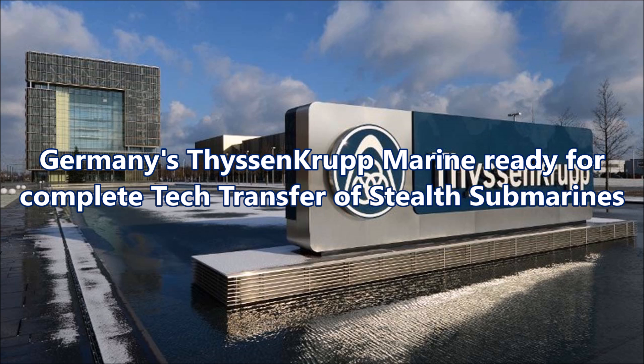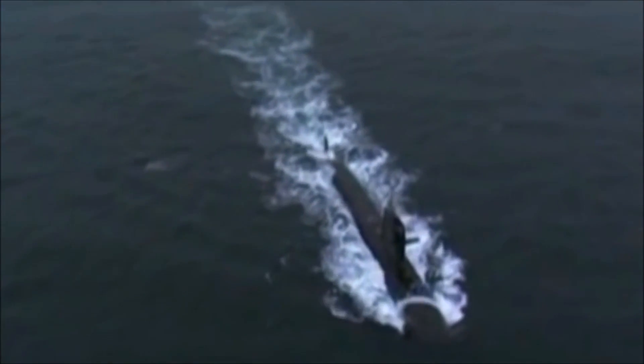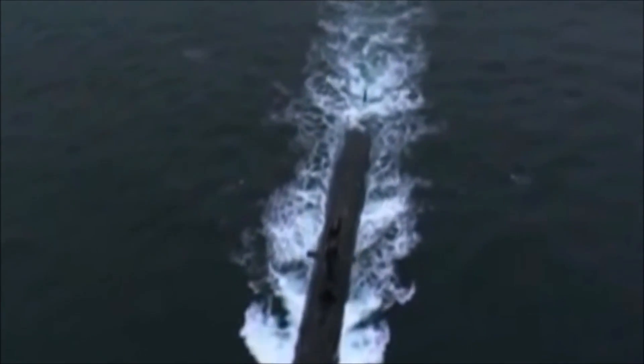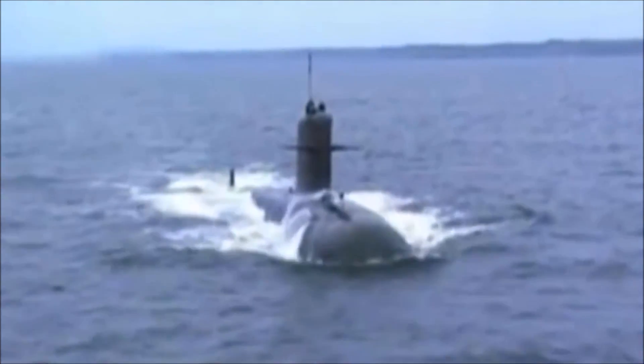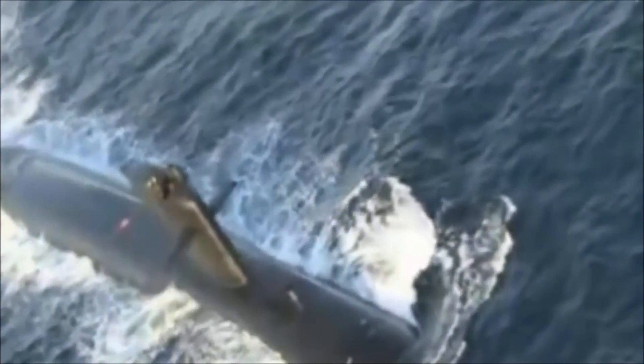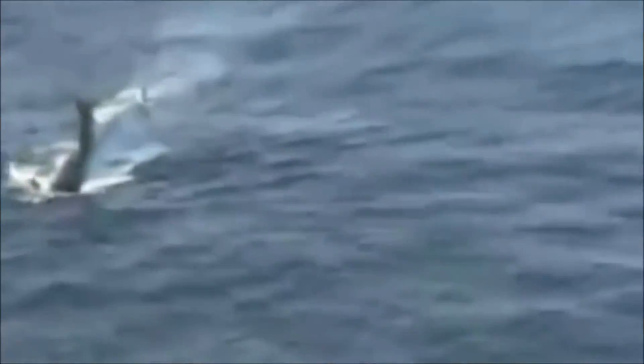Germany's ThyssenKrupp Marine Systems is banking on its vast experience in design and construction of submarines, having delivered subs for coastal and blue water deployment to the navies of 19 countries, to help deliver India's next generation submarines. The Indian Navy had recently flagged off the next stage of P-75 by issuing a Request for Information to Foreign Original Equipment Manufacturers. ThyssenKrupp is in talks with private Indian shipyards for tie-ups, and is keen to be the foreign OEM of choice for the P-75 program.